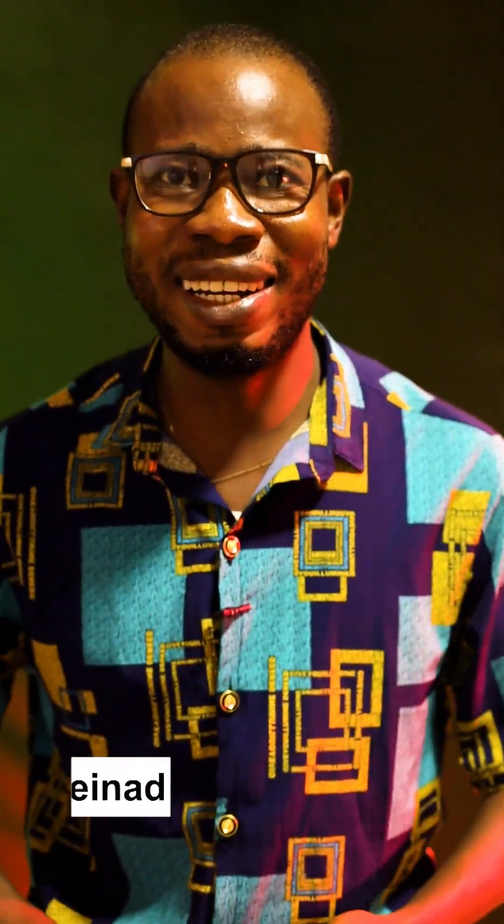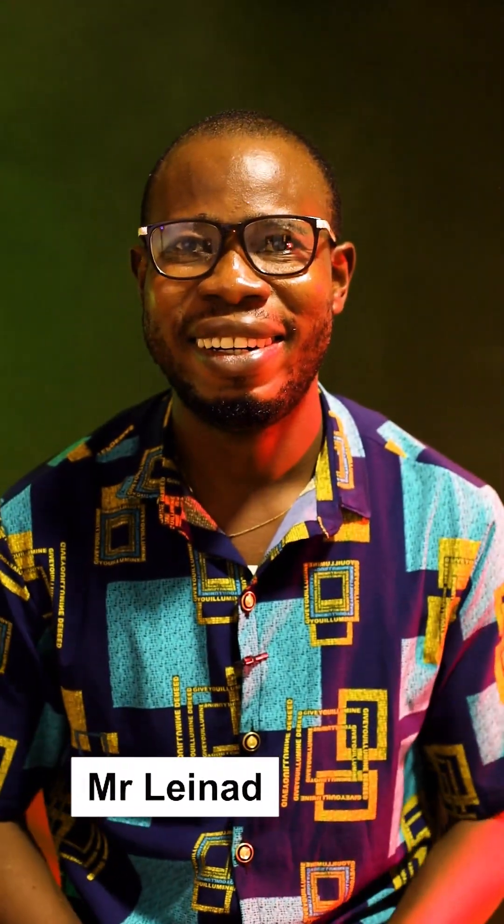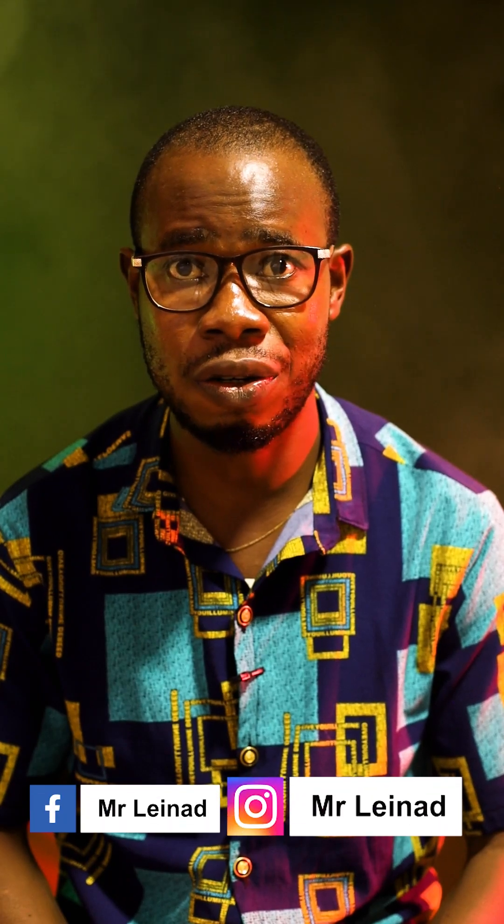So guys, my name is Mr. Linaad, your personal teacher for today. Today I'll be sharing an update with you guys, and this update is very, very important and you should take it seriously.